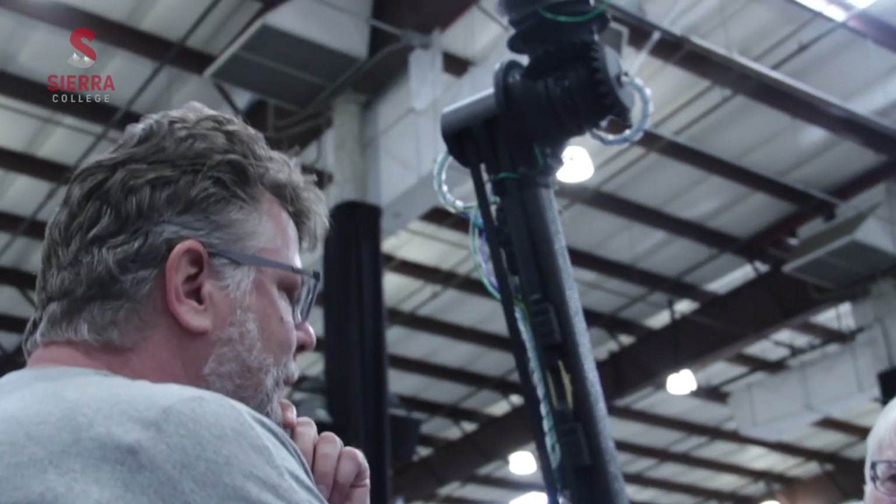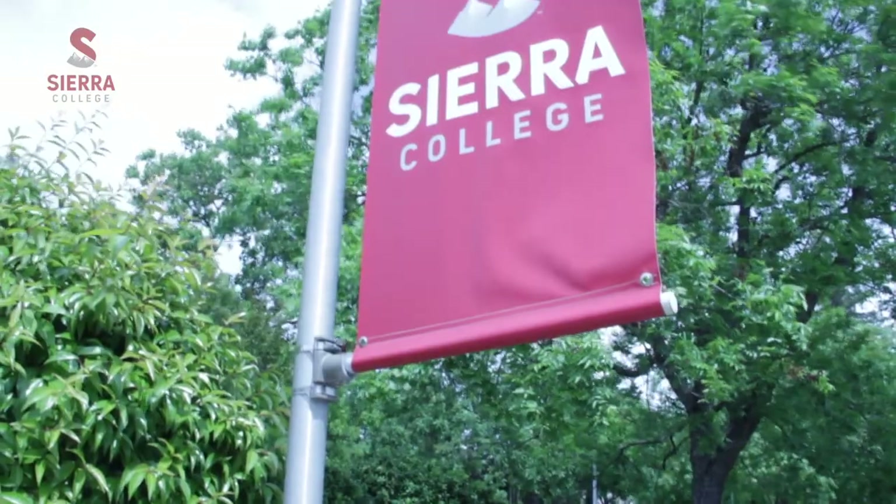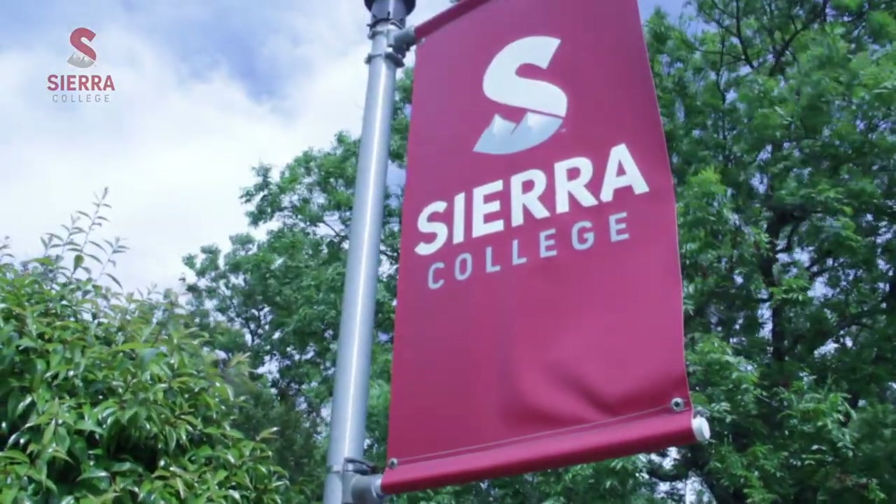Where mechatronics is going and really how rapidly the world is adopting the ideas and concepts of mechatronics is really exciting. You can't go anywhere and not see mechatronics systems. There are over 110 community colleges in the state of California and we're really the only one that offers a program in mechatronics.